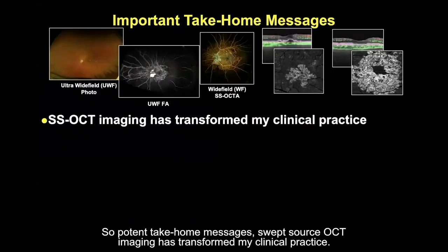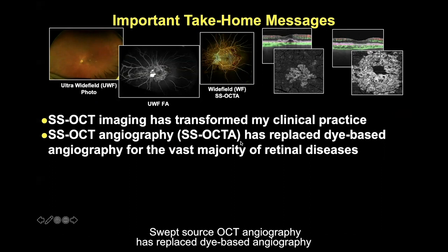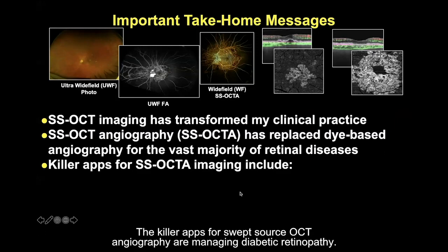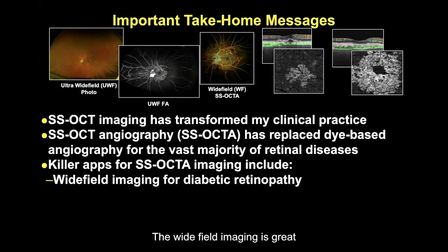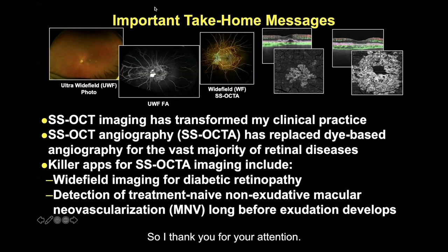Important take-home messages: swept source OCT imaging has transformed my clinical practice. Swept source OCT angiography has replaced dye-based angiography for the vast majority of retinal diseases. The killer apps for swept source OCT angiography are managing diabetic retinopathy with wide-field imaging, and detecting subclinical non-exudative neovascular lesions. Thank you for your attention — I hope you've taken away the importance of swept source OCT angiography and wide-field imaging in the management of your clinical practice patients.